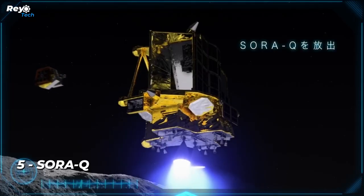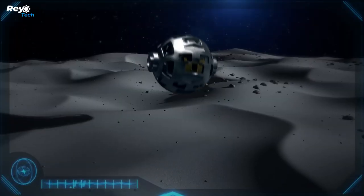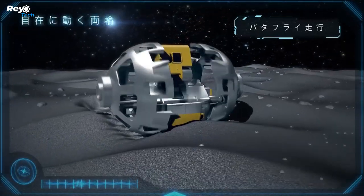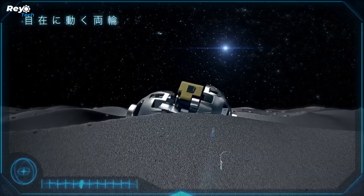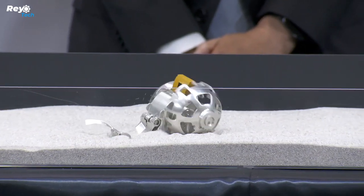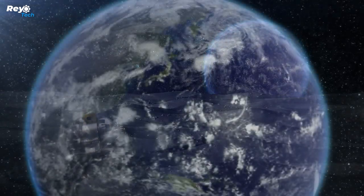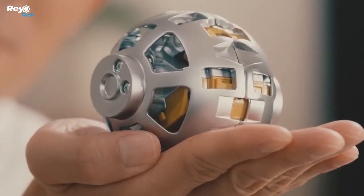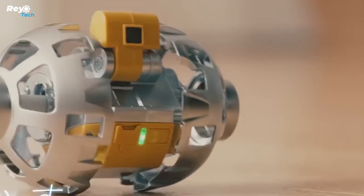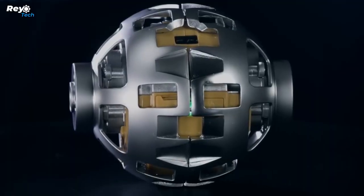Number 5: Sora-Q. The rover transforms from a sphere into a robot with a tail and wheels on each side, and weighs less than 300 grams. Its primary mission is to travel about the landing location and photograph the terrain. The rovers are planned to arrive on the moon in August 2023, and will be available in stores in September — with a base version costing $196 and a special edition inspired by the anime Space Brothers, with only 300 pieces available for $235 each.